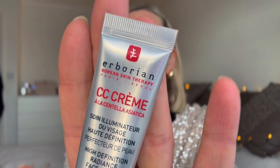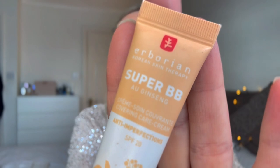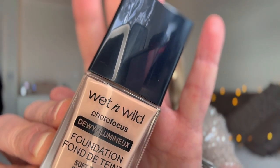The first thing I've done is apply my skincare and then I've applied the Arborian CC Cream, which I absolutely love, and the Super BB Cream for my dark shadows under my eyes and any blue or purple pigmentation. My absolute favourite foundation of the moment is the Wet and Wild Dewy Foundation. They do a matte version as well but I prefer the dewy — it feels very premium for £4.99 to £5.99 from Amazon Prime.